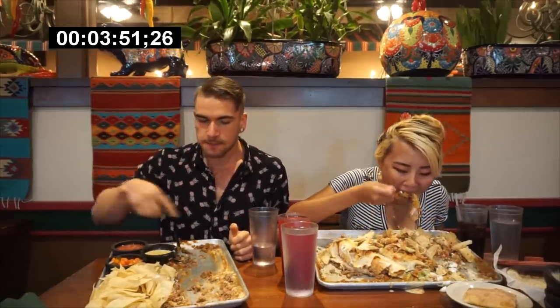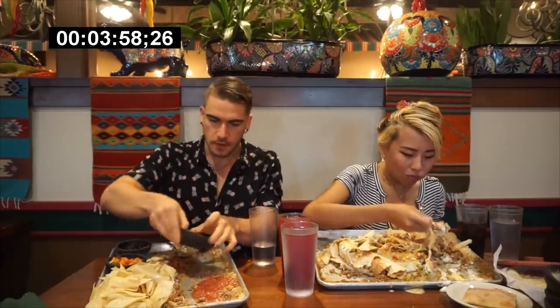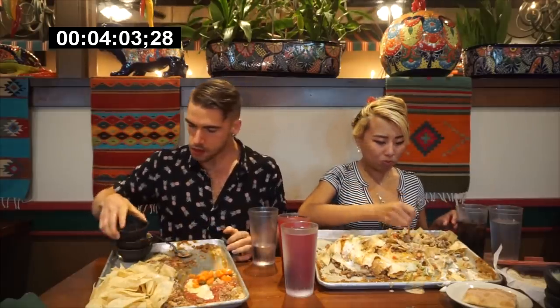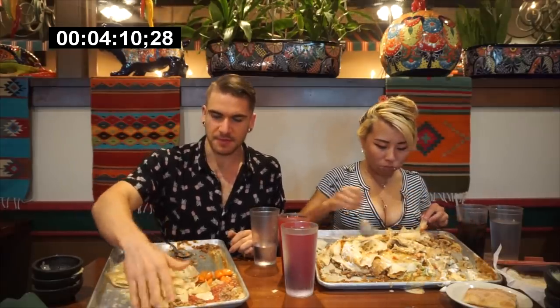I also forgot to mention there were a couple of tortillas with this challenge — a couple of extra tortillas. I just used them to kind of eat the rest of my remnants. Basically just the chips, a little bit of remnants, and then our sauces.